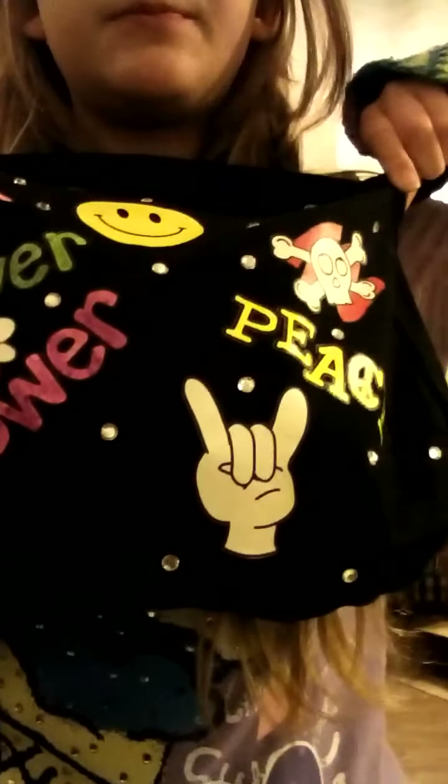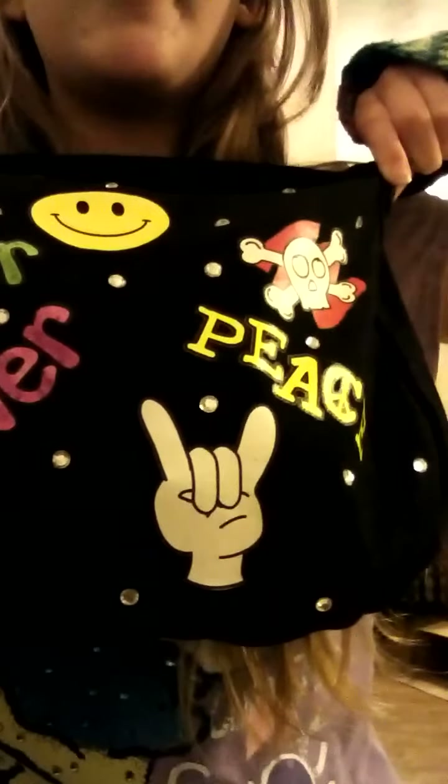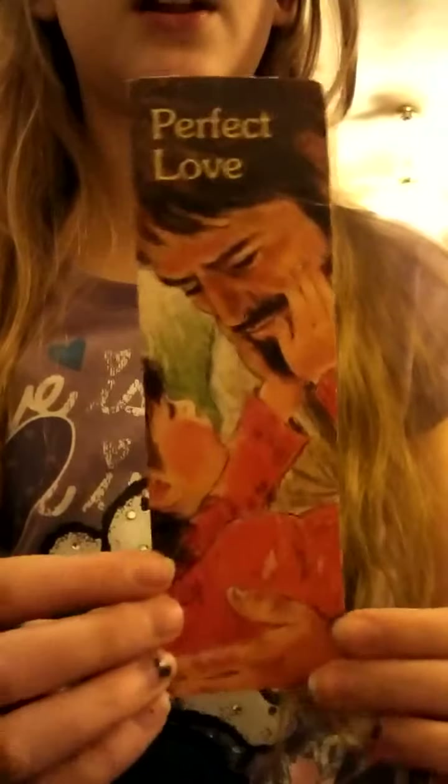Then more iron-ons. So that's the outside. I'm going to start with showing you what's inside. First I have a bookmark. It says 'perfect love.' It has Jesus and a child, or God.